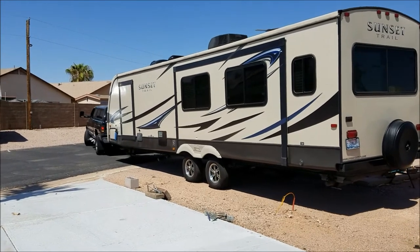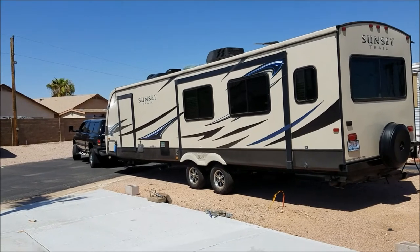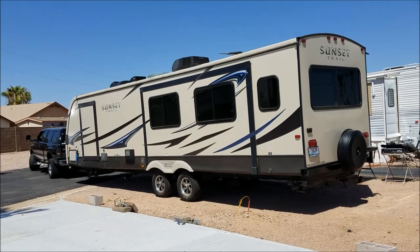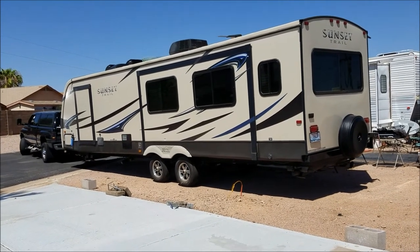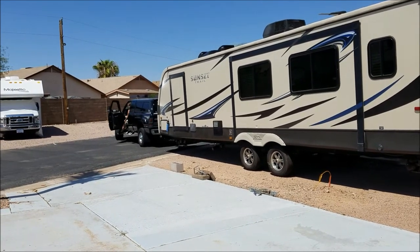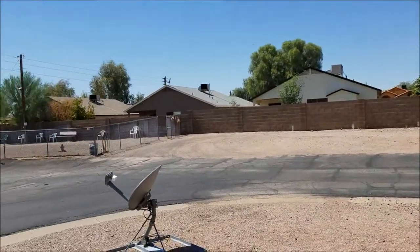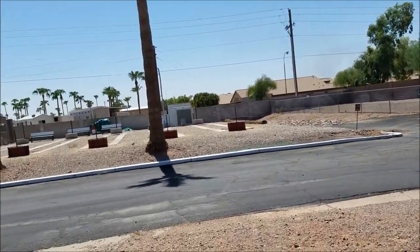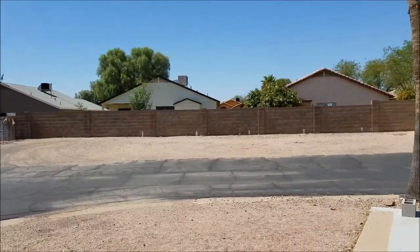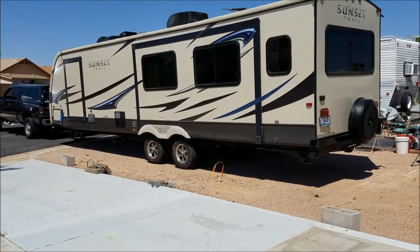It was kind of a short drive this time. He's backing it in — stopping, keep going Mike. We've got a mess to clean up now. As you can probably see, we just moved spots.